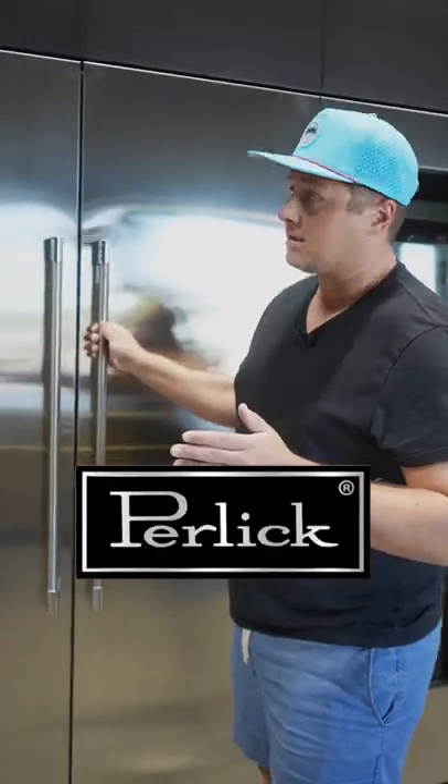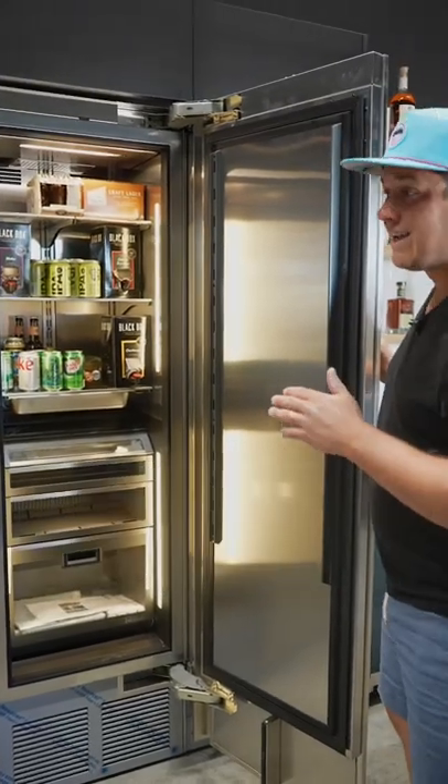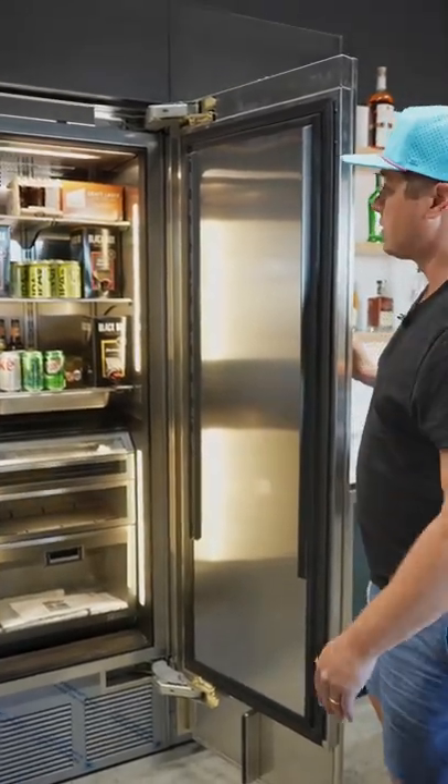This is made by Perlick. The other reason it's so stinking expensive is it's commercial grade. Perlick is what you're gonna see in, I bet, 90% of the bars and restaurants that you go into.